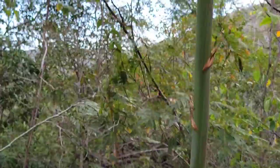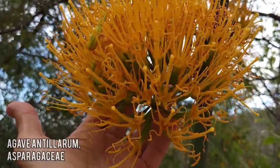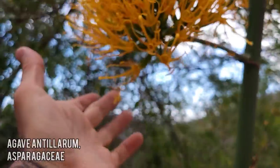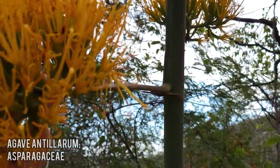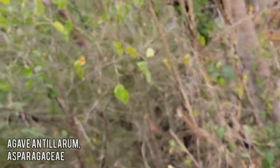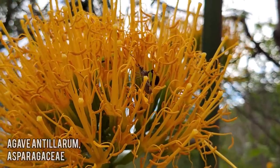There we go — a nice up-close money shot. Look at that inflorescence, just dripping nectar. That agave inflorescence right there is a huge nectar source. Oops, I'm breaking this peduncle off — didn't mean to do that. Sorry about disturbing this guy at his buffet.